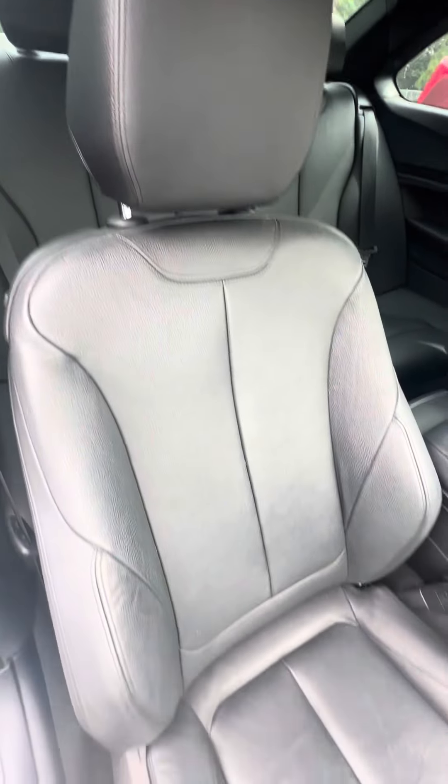Seats on the passenger side — no rips, no tears, no damage to the seats. If you need extra support, go ahead and pull the lever and extend the seat.